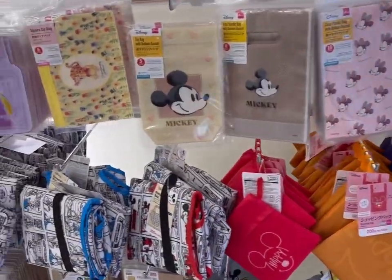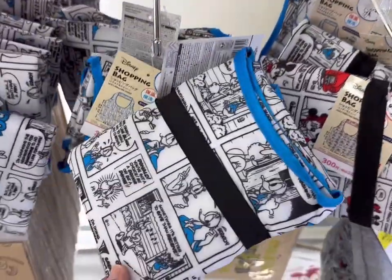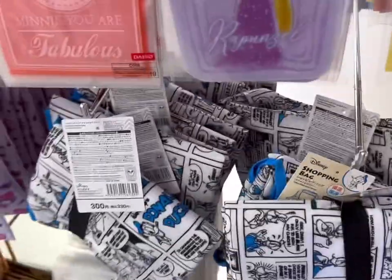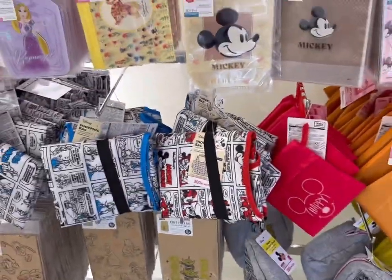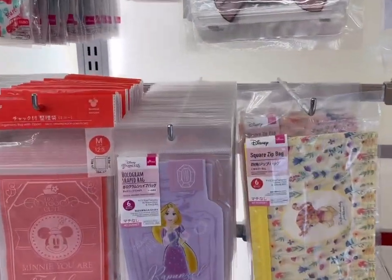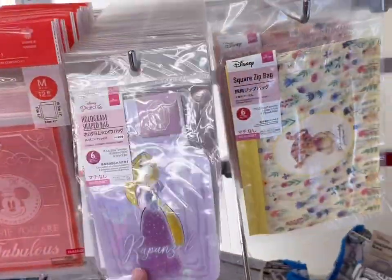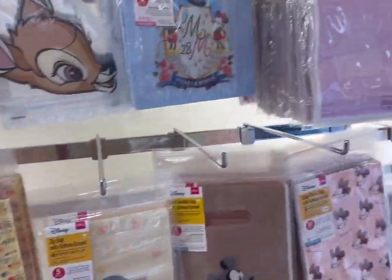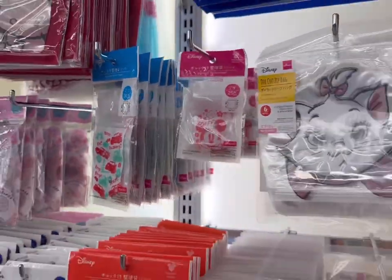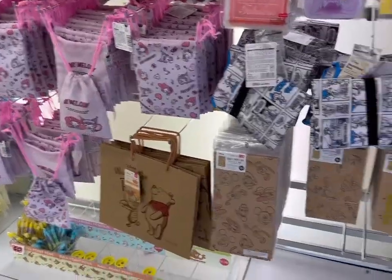We'll go slow because I want to look at all this stuff. Look, this is a shopping bag — how cute is that! It's a little shopping bag with different characters: Minnie, Mickey, and Donald, like little comics. And these are like little bags, that's so cute. Oh I love that! They're like tiny little bags. Oh my goodness, all the Hello Kitty goodies!